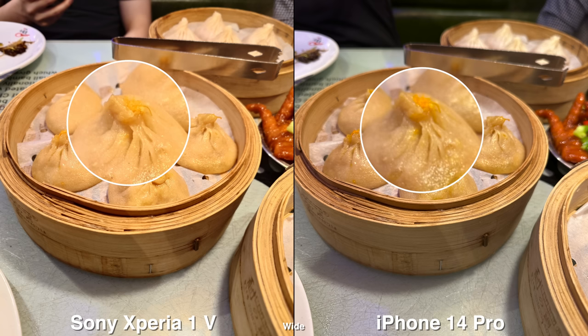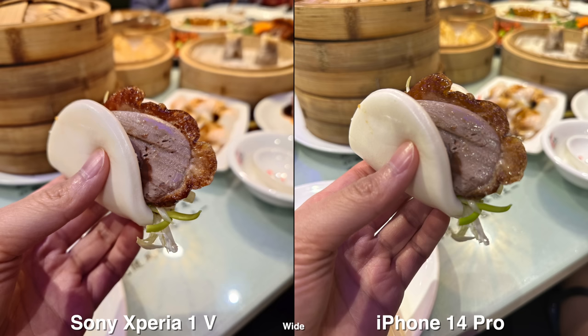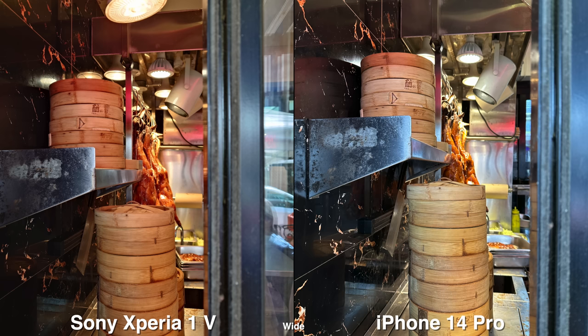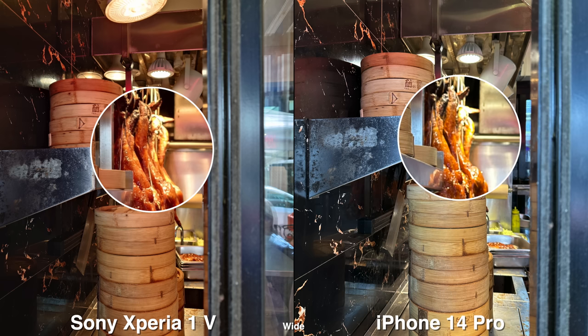As I'm using the Sony phone, my mindset is like I'm technically using a point and shoot camera, which is a pro and a con at the same time, depending on the user. So let's move on to the camera samples.